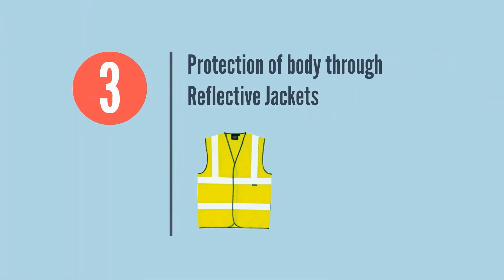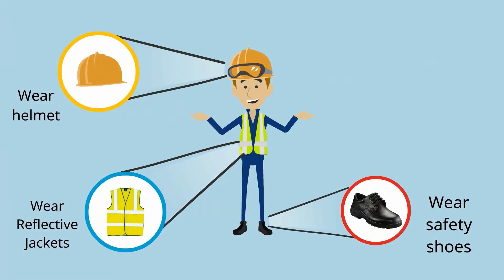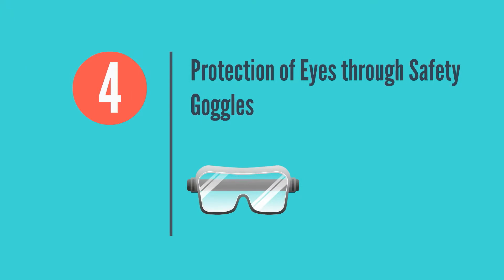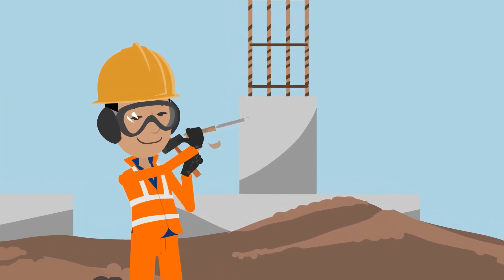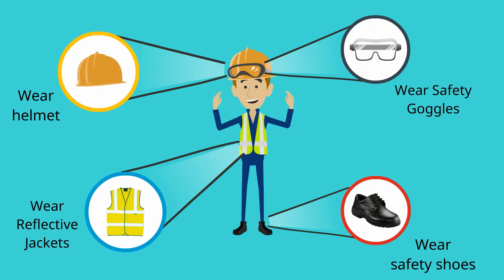Protection of Body Through Reflective Jackets. Always wear reflective jackets with broad safety reflective straps on front and back for higher visibility. Protection of Eyes Through Safety Goggles. To prevent eyes from dust particles and injuries probable at the construction site, wear impact-resistant safety glasses with side shields.